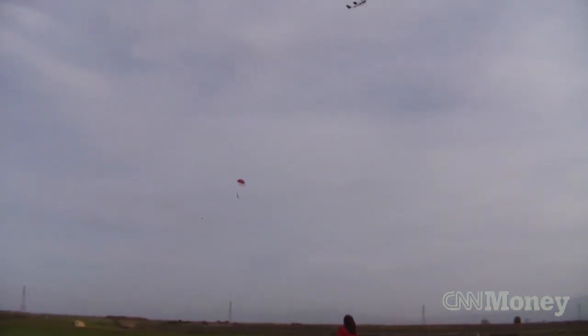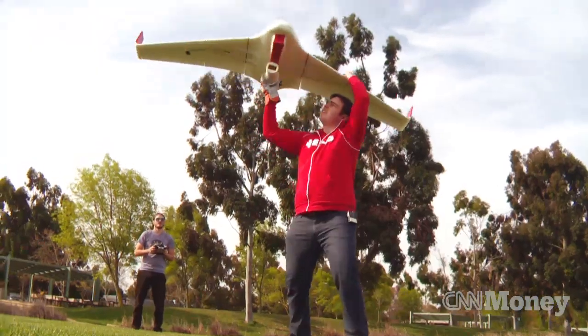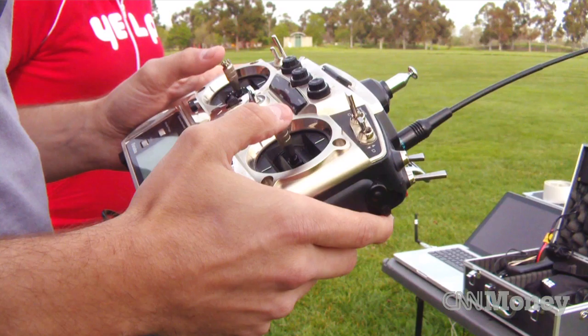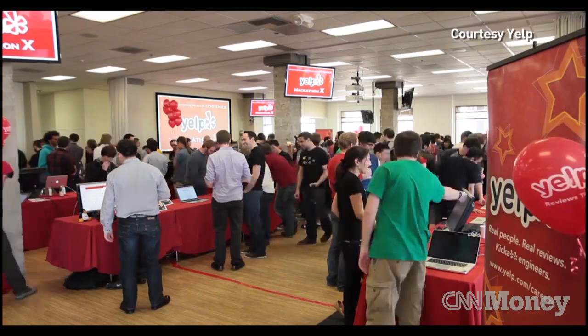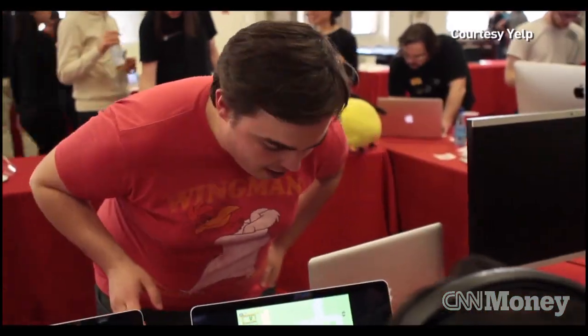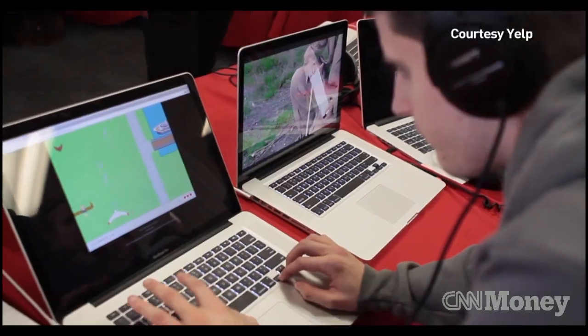This plane's cargo is carne asada. Meet the Burrito Bomber, the beans and rice-filled brainchild of two engineers at the popular reviews and recommendations website Yelp. John and I first worked together at a Yelp hackathon, which is a two-day engineering event where Yelp engineers can build something innovative and fun. That's where the idea for the Burrito Bomber came from.